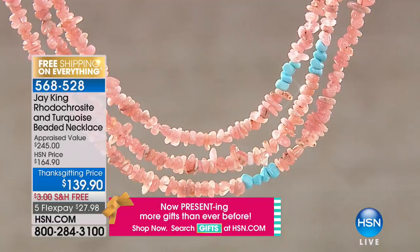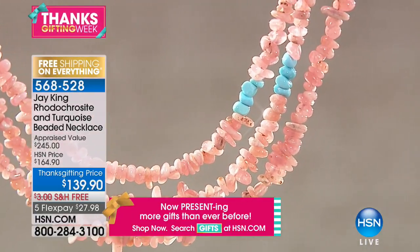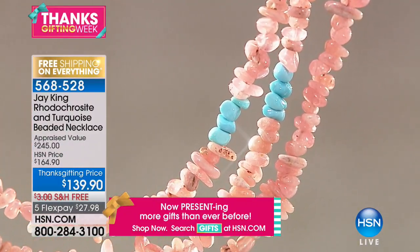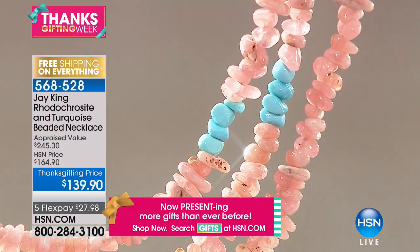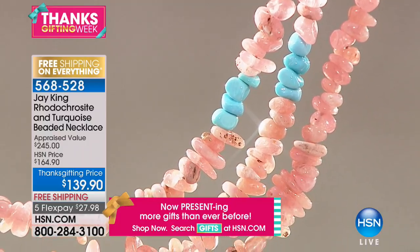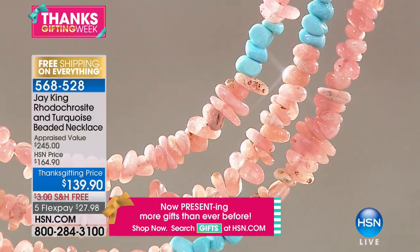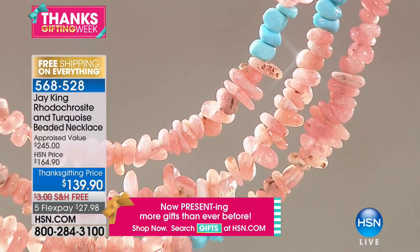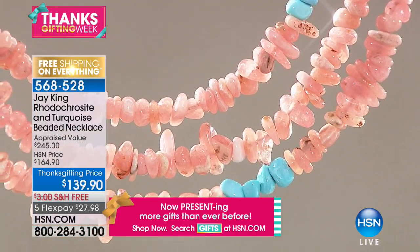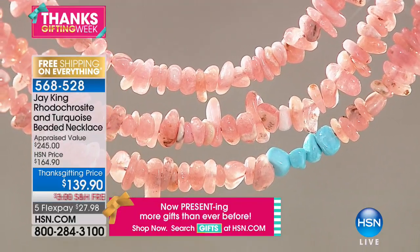Now a vision in pink: rhodochrosite and turquoise, traveling to Argentina and Chile. Beautiful cotton candy pinks and the wonderful bright pop of turquoise — 60 inches, still with an extender and a clasp so you can wrap it. $25 off, item 5-6-8-5-2-8. This is magnificent and we have so many of them because so many viewers are requesting these longer lenis — one purchase, over 20 different looks.